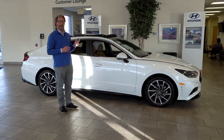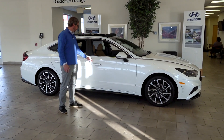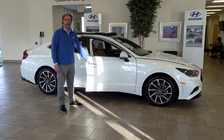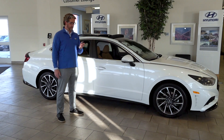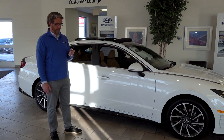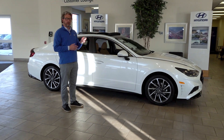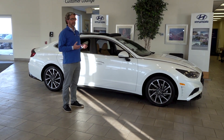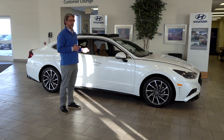With the proximity key in my hand, all I have to do is walk up to the vehicle — one touch to open, lock, and unlock the vehicle. Something unique to this vehicle is Hyundai's Smart Park system, which you won't find on any other vehicle. This key has remote start and also allows me to move the car through the Smart Park system in tight places.